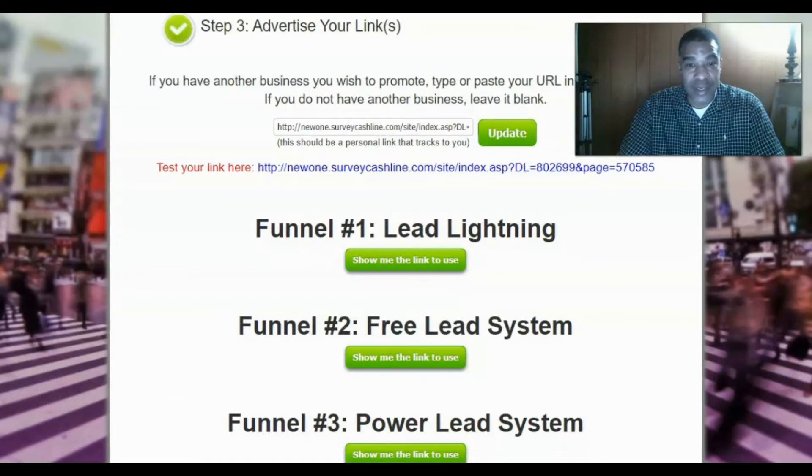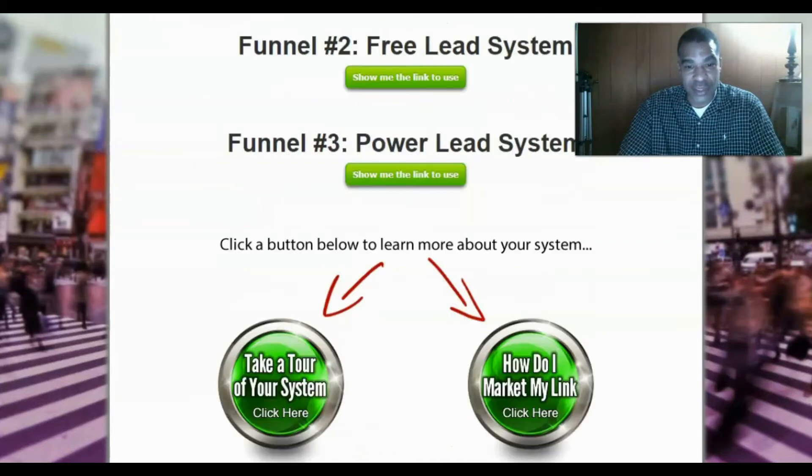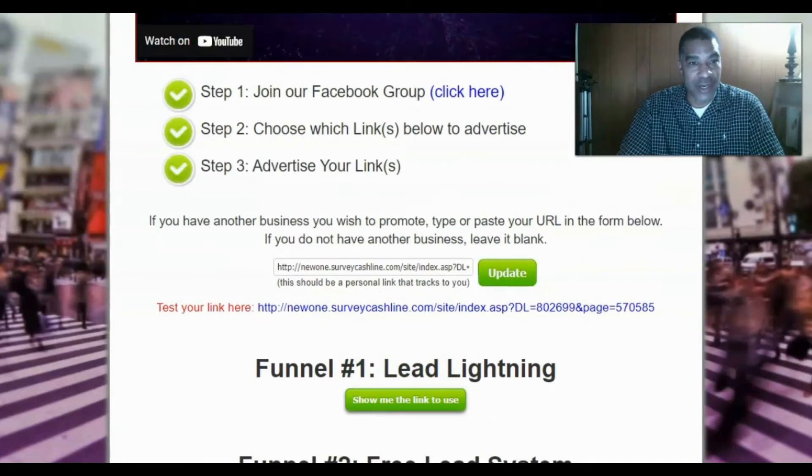We have three funnels already set up. We have Lead Lightning, which allows you $6 instant commissions. We have the Free Lead System, which lets you give away the Power Lead System to people to use and build their business. We also promote the Power Lead System itself, which gives you $20 residual commissions and member upgrade commissions. There's a full system tour and complete training on how to market your link.